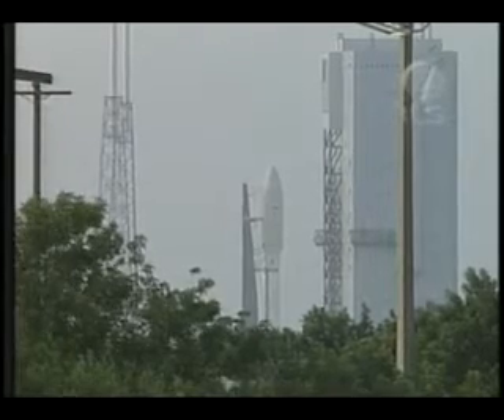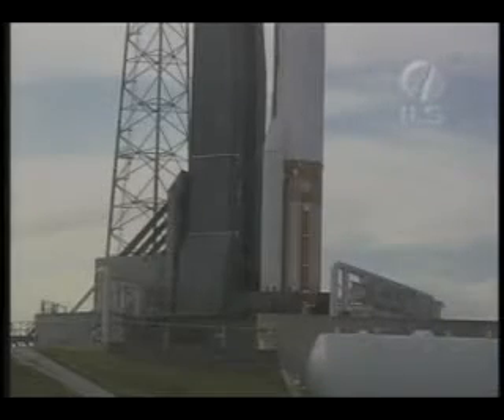Minus 8, bent door, minus 5, 4, 3, 2, 1, liftoff!